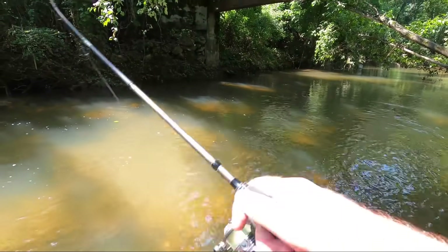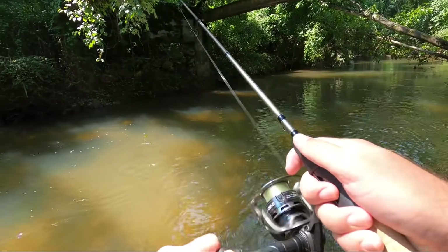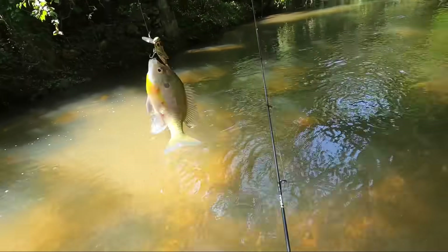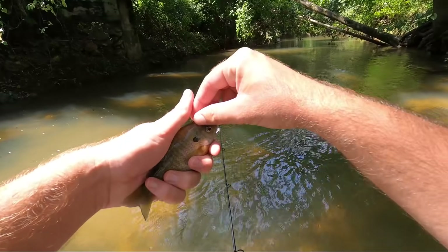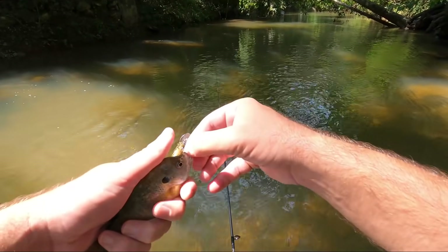Oh yeah! It usually doesn't take long if there's some sunfish in the area — they can't stand it, they gotta hit it. A little bluegill. There were four or five of them that all ran at it. Species number one, fish number one — just a simple bluegill.